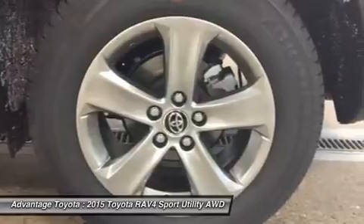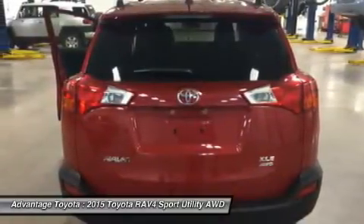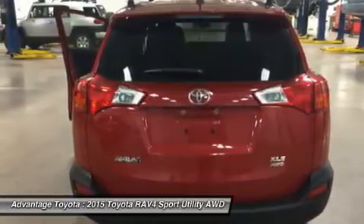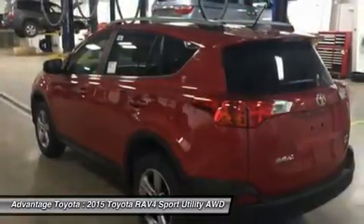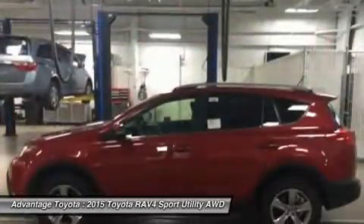RAV4's standard 2.5L engine produces 176 horsepower along with 172 pound-feet of torque to make short work of long roads. With the pull of a handle, passengers can recline the rear seatbacks and enjoy the ride.